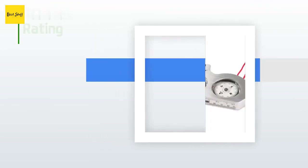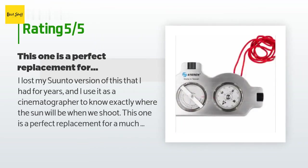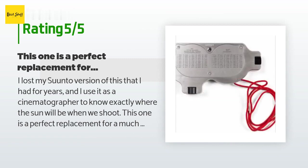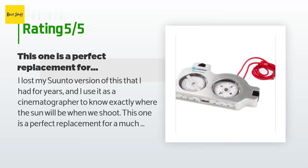There are 23 reviews with an average rating of 4.4 stars for this product. A customer said: "I lost my Suunto version of this that I had for years, and I use it as a cinematographer to know exactly where the sun will be when we shoot. This one is a perfect replacement for a much lower price. It's solidly built, very similar to the Suunto, and in fact if it were handed to me without me knowing, I would have thought it was made by Suunto except for the little Sterin label."